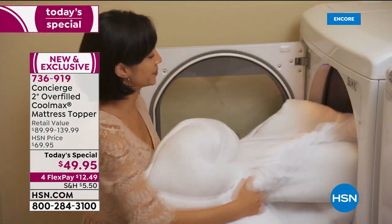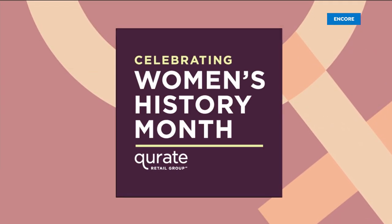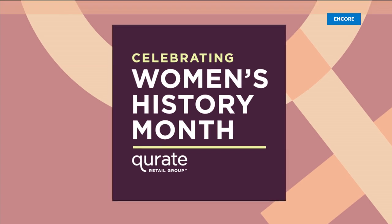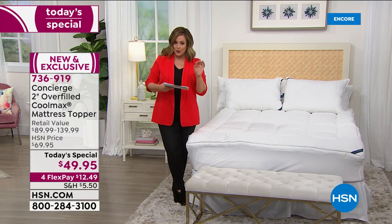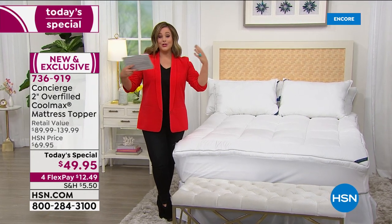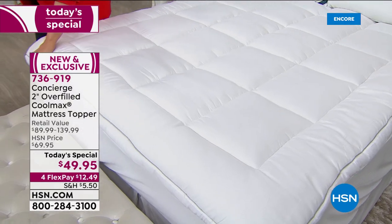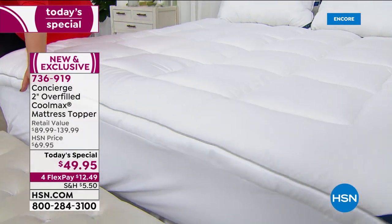From our HSN exclusive brand, Home Bedding and Basics Concierge Collection, this is a two-inch overfilled mattress topper — extra plush, extra lofty, like a cloud you're going to drift away on. It's extra thick, with all of that hypoallergenic fill.